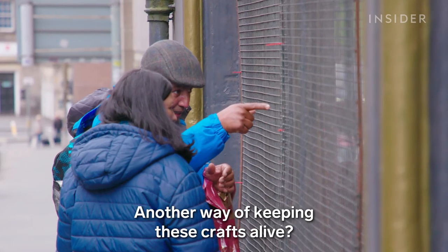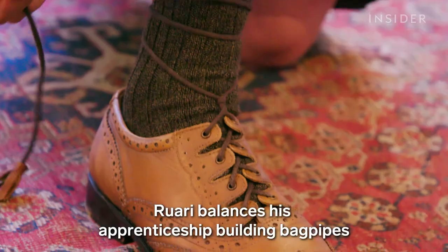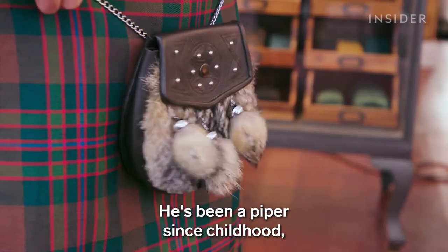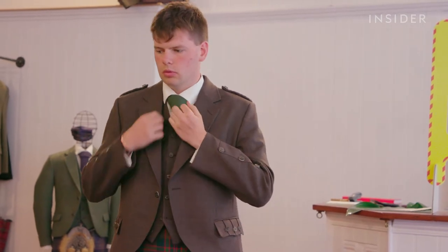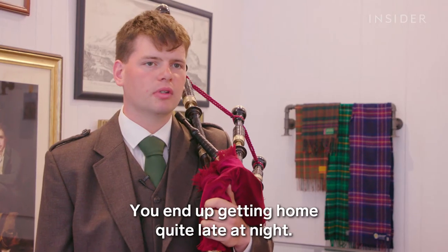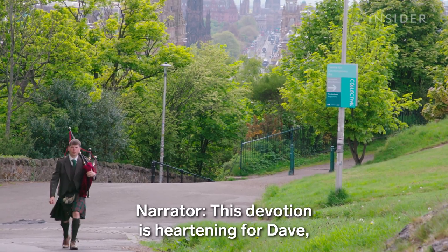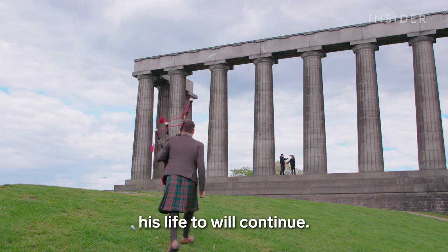Another way of keeping these crafts alive is promoting musical heritage. Rory balances his apprenticeship building bagpipes with his passion for playing them. He's been a piper since childhood, and now he plays with Ireland's premier pipe band. Every Saturday, he flies to Dublin and back just to practice with them. "It's a big commitment — you end up getting home quite late at night." This devotion is heartening for Dave, and it gives him hope that the craft he's dedicated his life to will continue.